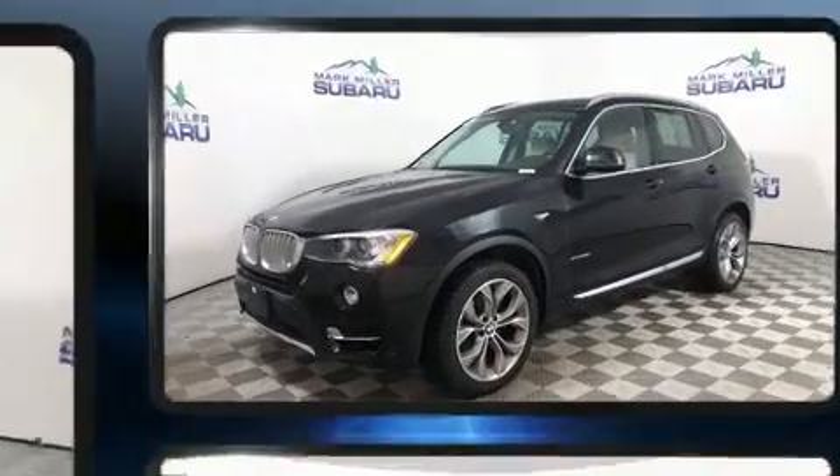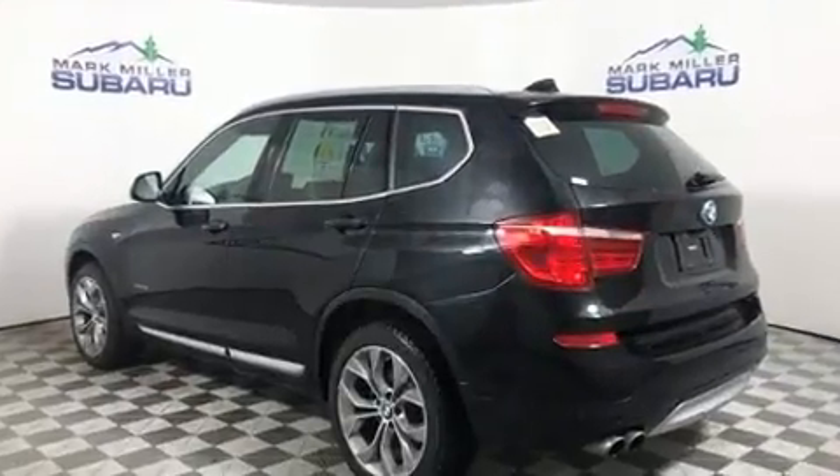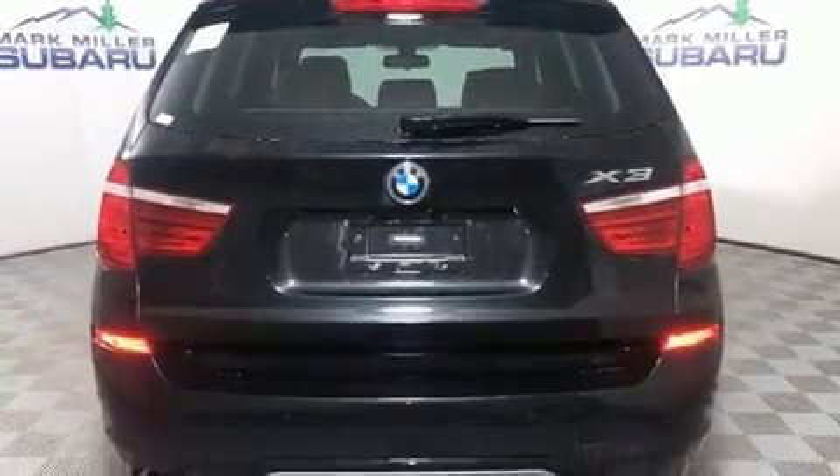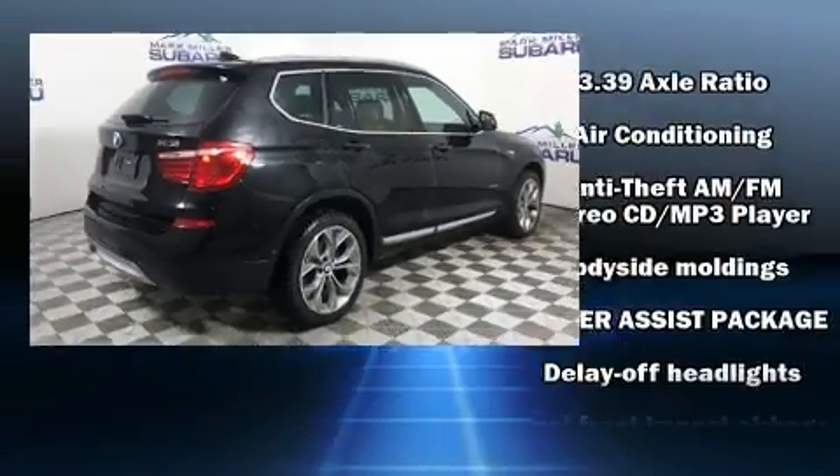A leather steering wheel, a power seat, automatic dimming door mirrors, a roof rack, and one-touch window functionality. Everything is where it ought to be, from the dashboard controls to the door locks and window controls.